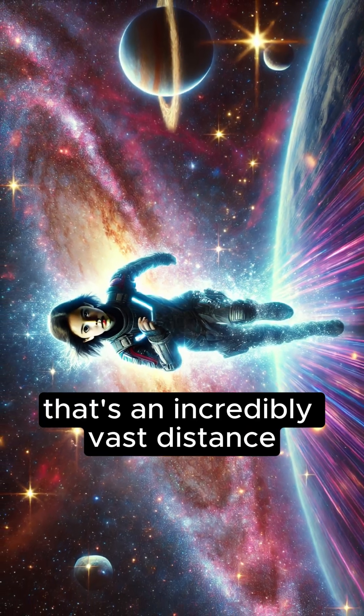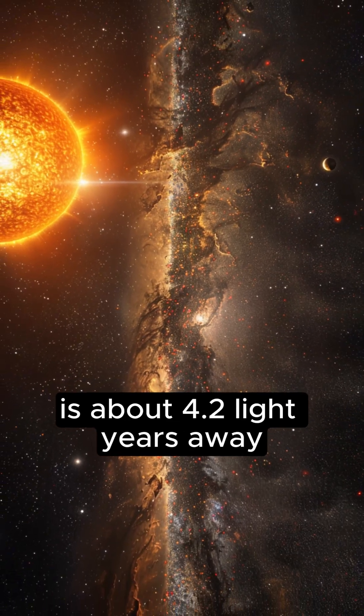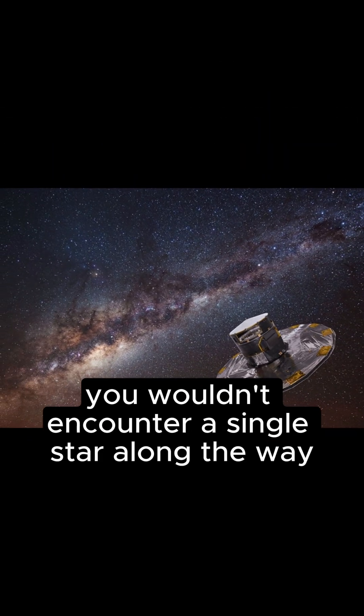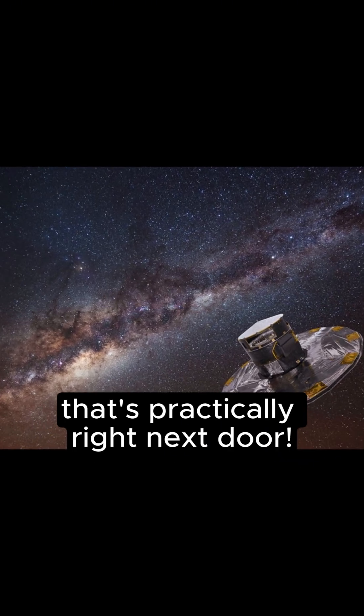Of course, for us, that's an incredibly vast distance. But even the nearest star outside our solar system is about 4.2 light years away. In other words, if you were to escape the solar system and travel four light years, you wouldn't encounter a single star along the way. From an astronomical perspective, that's practically right next door.